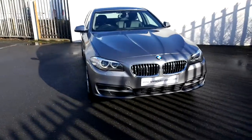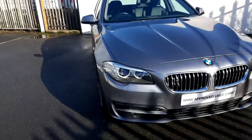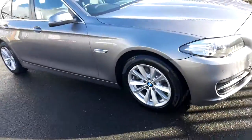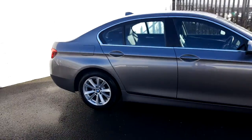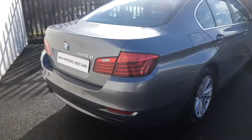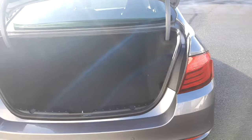It's finished in a beautiful space grey metallic paint that comes with Xenon headlights, 17 inch multi-spoke alloy wheels, chrome line exterior, front and rear park distance control. The tailgate opens on the press of the button on the key and leads you into a very generous boot space.